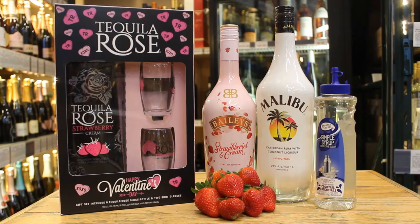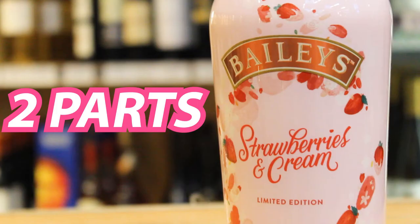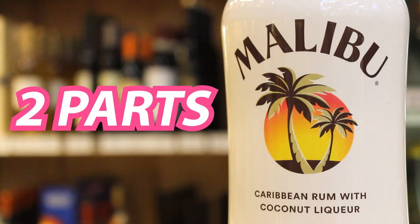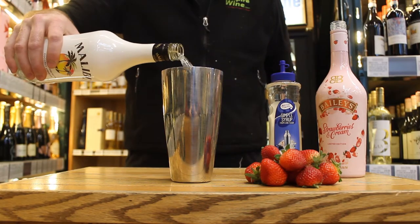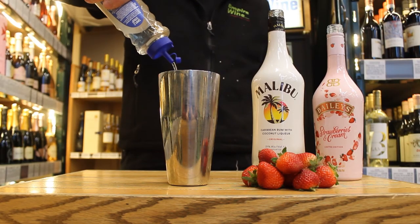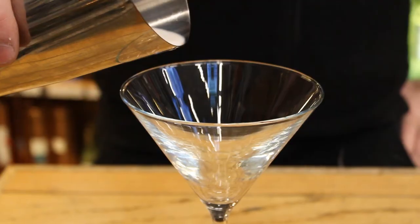So this is a pretty simple one to make. You've got two parts Bailey's Strawberry and Cream, two parts Malibu Caribbean white rum, and one part simple syrup. Shake and then serve.